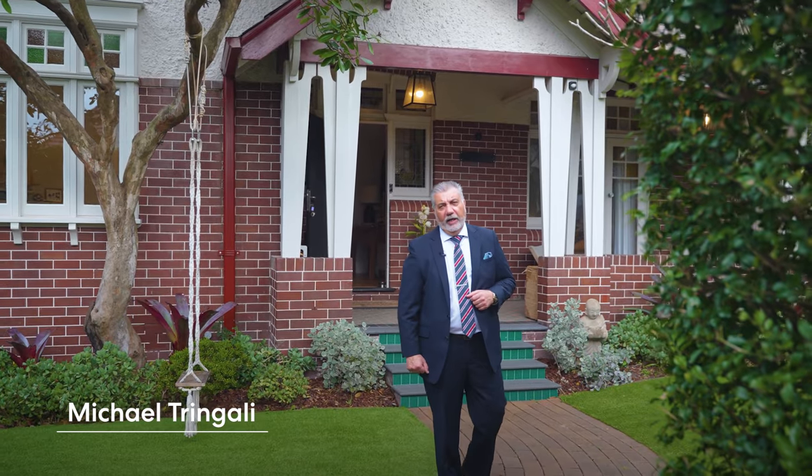I'm Michael Tringali from McGrath Estate Agents, and I welcome you all to number five Gillies Avenue, Haberfield — an absolutely stunning, completely renovated family Federation home with beautiful landscaped grounds and a stunning in-ground pool. I think you'll love this one. Come along, let's check it out.